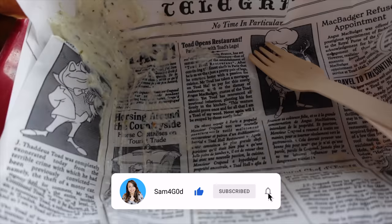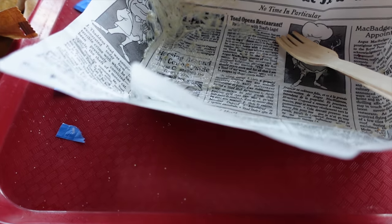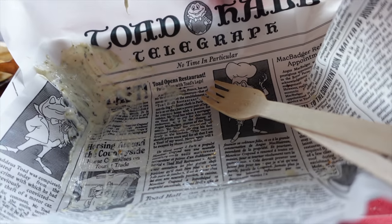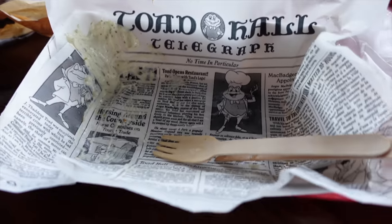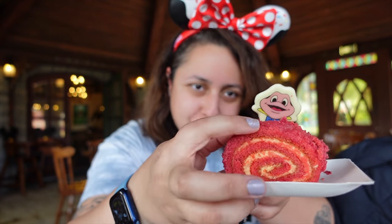They give you quite a decent amount of tartar sauce as well — I expected to finish the whole thing but there's still some left, and I really enjoy tartar sauce. Pretty generous portion and pretty generous serving of sauce. Look how cute this is — the Toad Telegraph, honestly I wish you could get a clean version just to keep. They've really gone through a lot of effort to make it look authentic. 'Toad Telegraph — no time in particular.' There's Mr. Toad hiding behind the tartar sauce too — adorable.